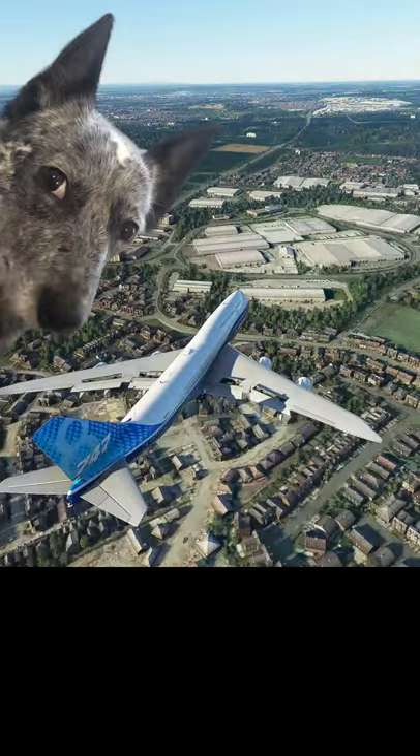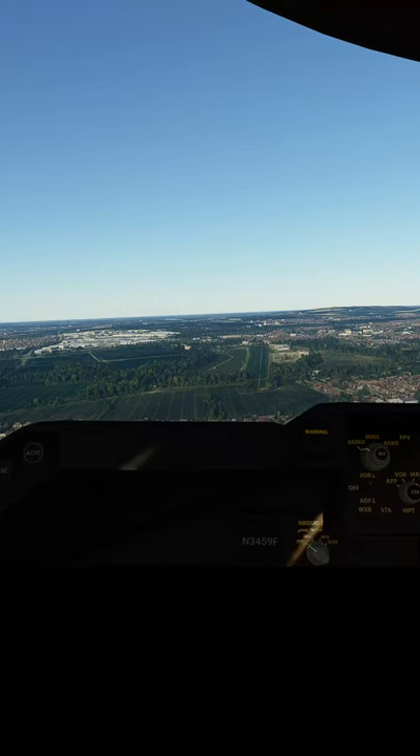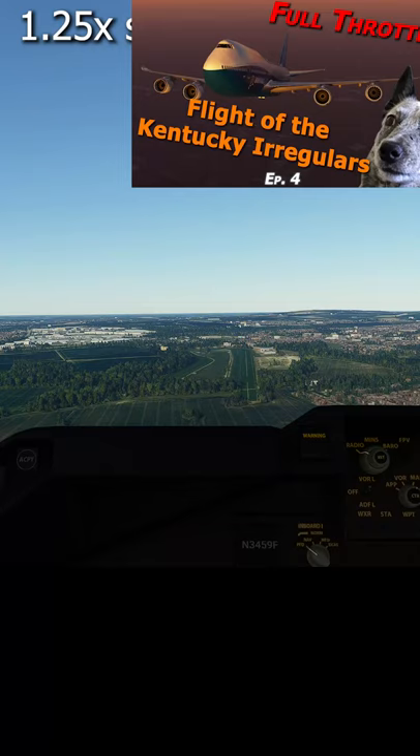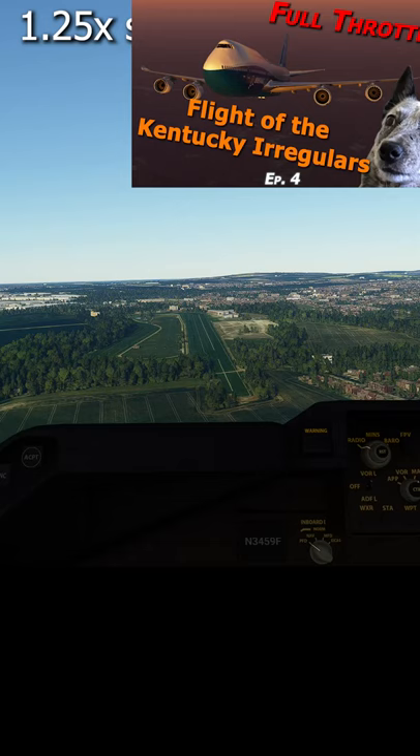Welcome back everybody. During a recent flight over the UK, and while doing my best to avoid all the surface-to-air dragons, I noticed a racetrack on which I thought I could probably land a 747. Check out that full-throttle famous flight to learn more about the flight of the Kentucky Irregulars from the dragon movie Reign of Fire.